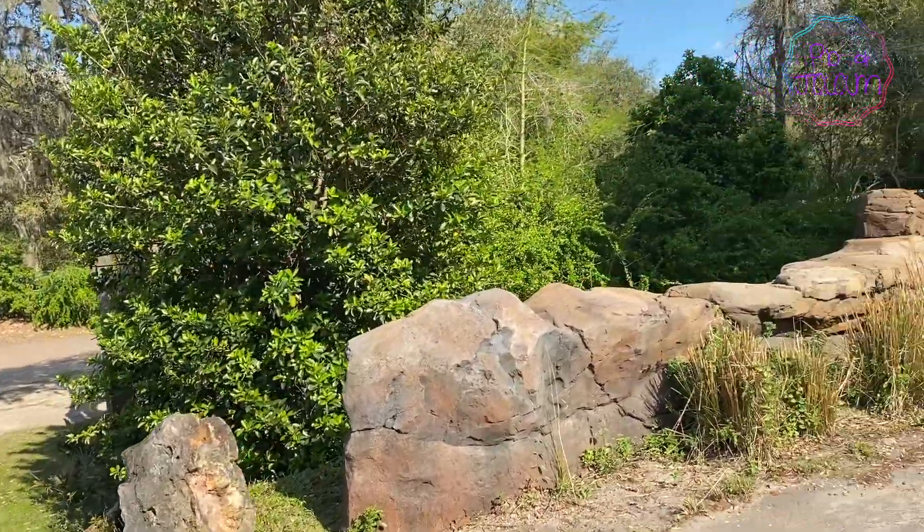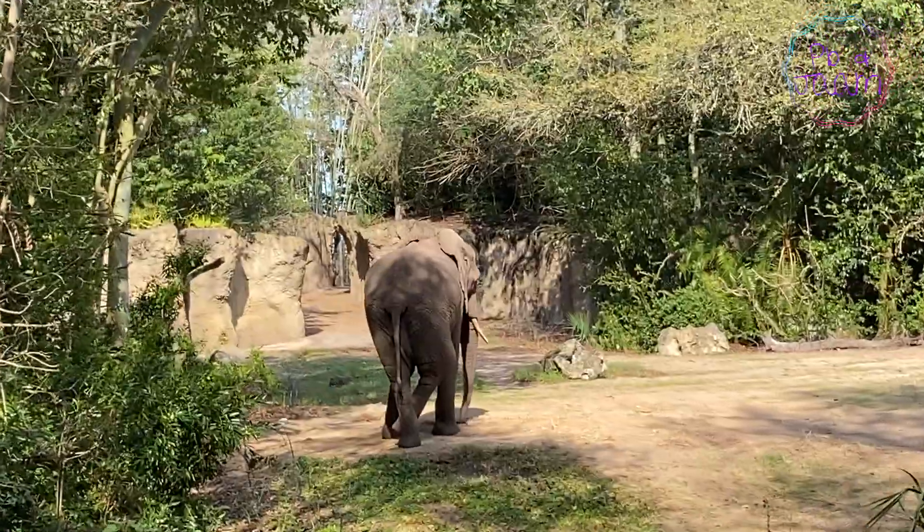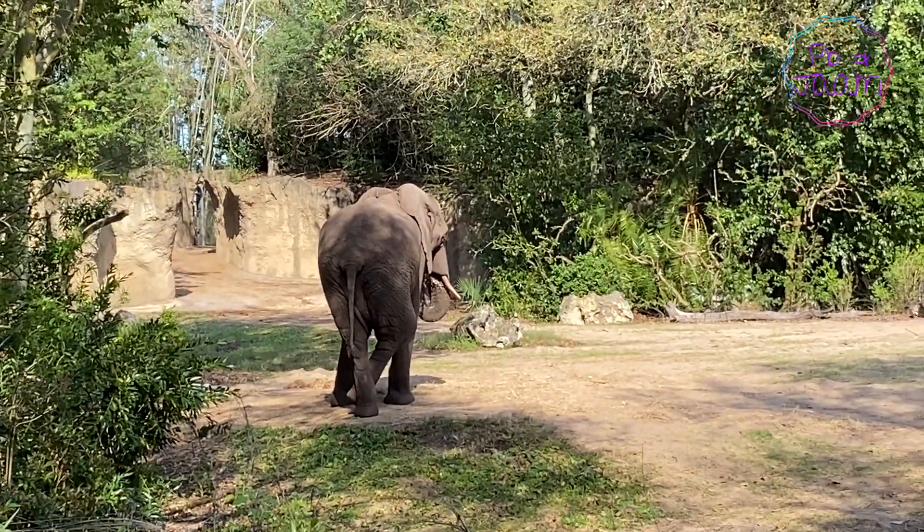We heard there might be elephants up ahead, so we're going to be very quiet and sneak our way up. There it is! Wow, look at that beauty. What a majestic creature.